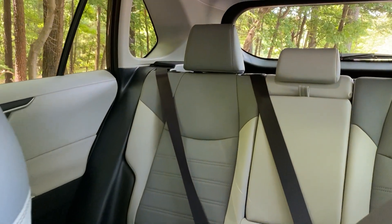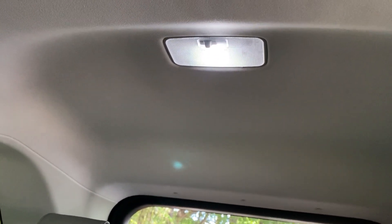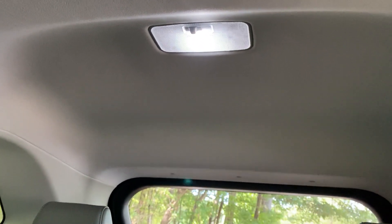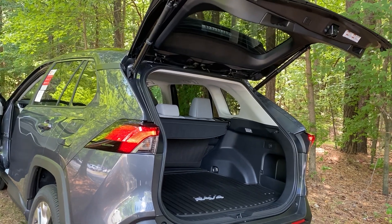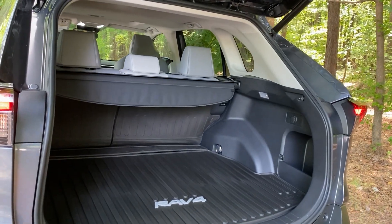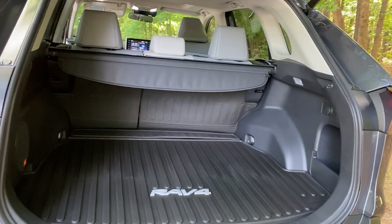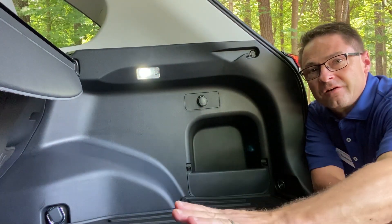The lighting in the back has been upgraded too. Check this out — we've got an LED overhead light as well. I thought the back cargo area was the only spot not upgraded to LED, but I was wrong — it's upgraded. LED lights for everyone.